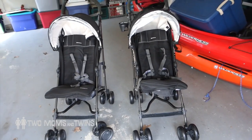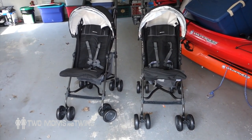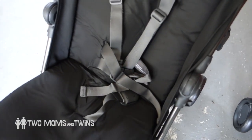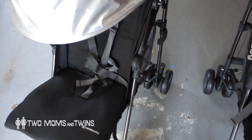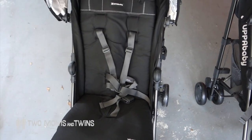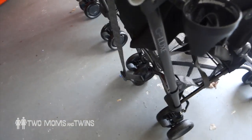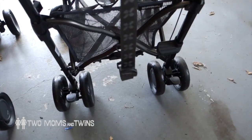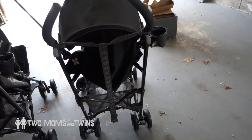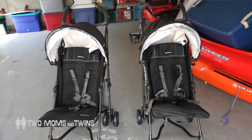I'll do a review of these on our lesbian parenting channel once we actually get out there and use them. It was a larger investment, but they have a two-year warranty and out of all of them it seemed like the cushiest. This seat cover comes off and you can wash it. The canopy is amazing — it covers so much area. Another cool thing that a lot of umbrella strollers don't have is that it actually reclines. There's also a nice little basket and it comes with a strap. I'll definitely do a review. I'm just glad they're put together because we're cramming for vacation and there's a million things to get done.